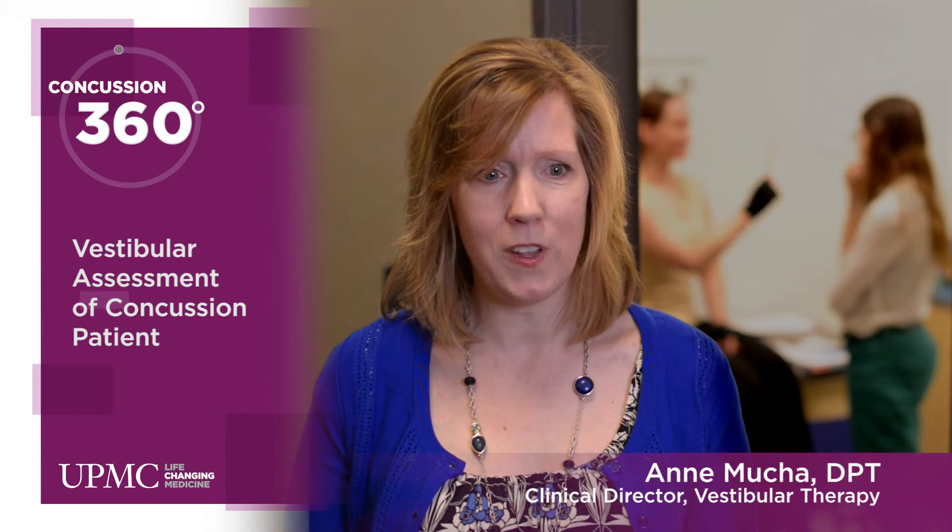We use it to look early on for whether people are exhibiting symptoms of dizziness and balance problems. It's our beginning process for determining if people are having problems in the vestibular system.